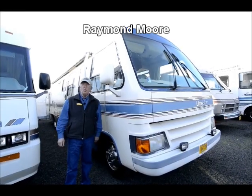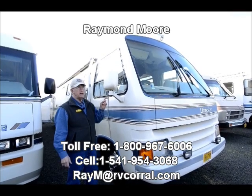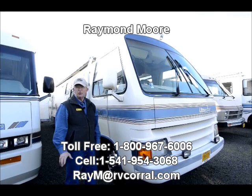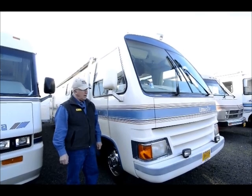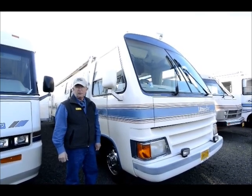Good day folks, Raymond Moore with the RV Corral. I'm here today to show you some of the features and benefits of this really nice older 1990 Ultra Star. It's a 33 footer with very low miles — under 40,000 miles — and it's powered by the Ford 460, so we've got plenty of power.